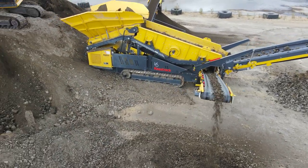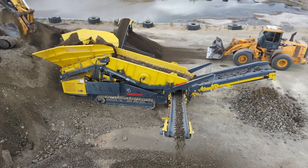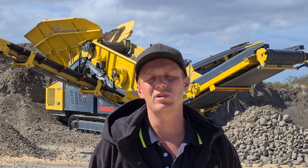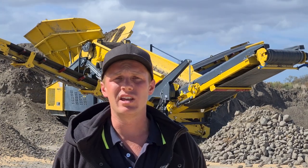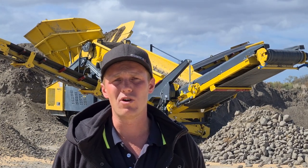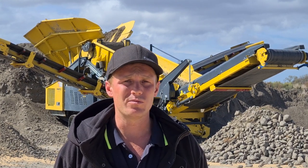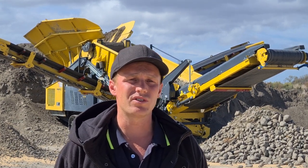We're screening the topsoil out, then we're taking the rock and doing a development on our site to build up some of the areas. We're also putting lime down on top of that. With this sort of screen behind us, we're doing a lot of bark screening. That's what it's dominantly here for, because we look after the mills in the Wairarapa. We separate the different size grades — 25, 50 mil — then we separate the bark fines out as well.